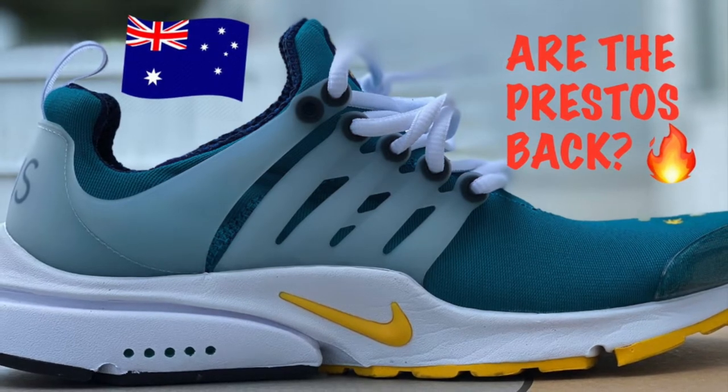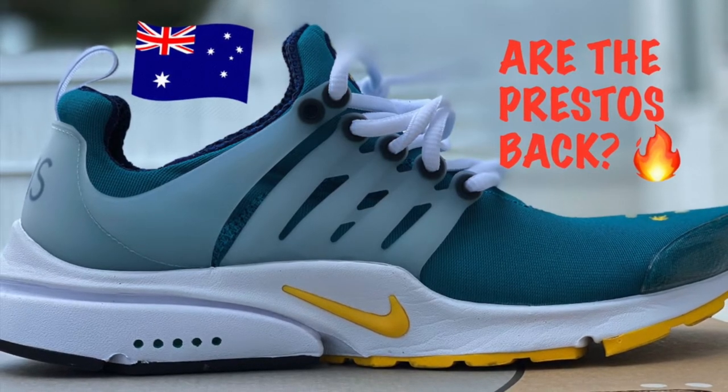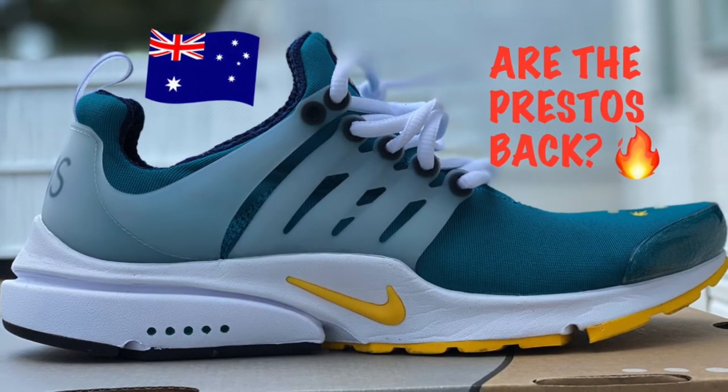What's up YouTube, welcome to another video. This video will be taking a closer look at the Nike Presto Australia colorway. Don't forget to like, comment, and subscribe, and enjoy the video.